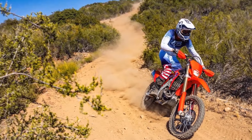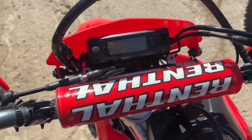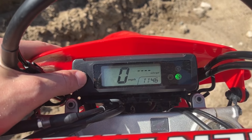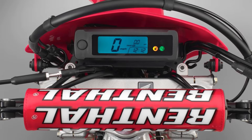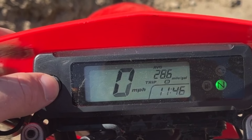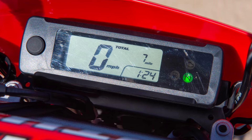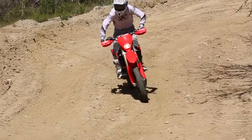In the heat of the moment, you need information at your fingertips. The CRF450X's compact digital meter delivers just that. Glance down and you'll find essential data: speed, engine RPM, trip distance, and more. Even when you are bouncing over rocks or carving through tight turns, the legible display keeps you informed. It's the modern rider's dashboard — a blend of technology and practicality — like having a co-pilot whispering crucial details in your ear.